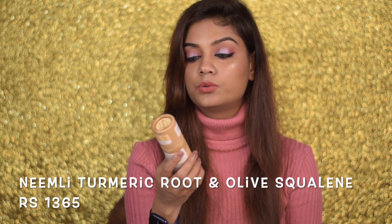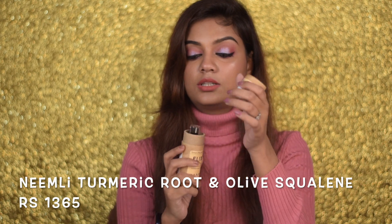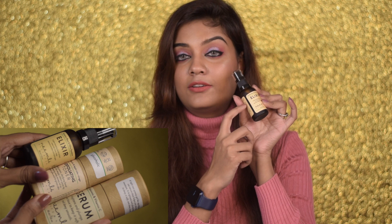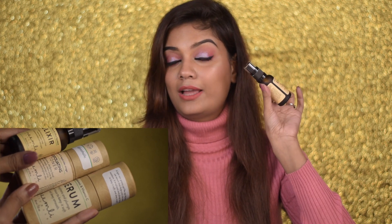The next product I'll recommend from Nemliya is the Turmeric Root and Olive Squalene facial oil. This is such a beautiful facial oil, especially in winter time. If you're looking for a facial oil, I would recommend you go for the Turmeric Root and Olive Squalene from Nemliya.